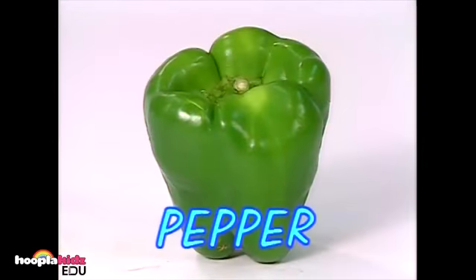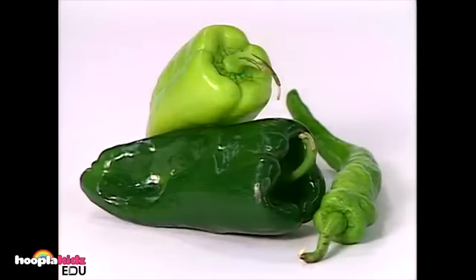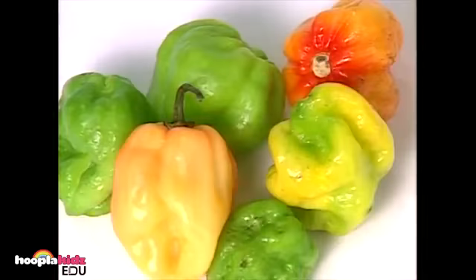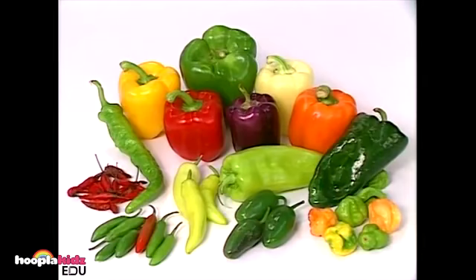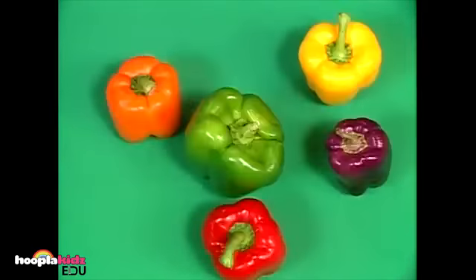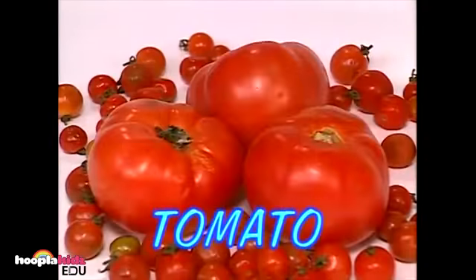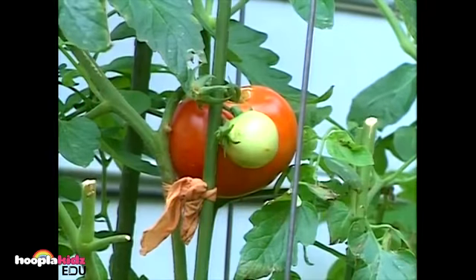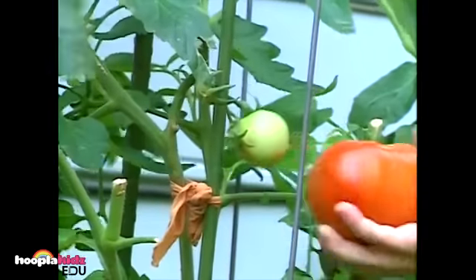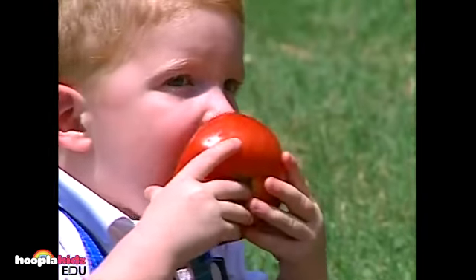This is a green pepper, but peppers grow in all different colors. Some peppers are sweet and some are hot. Be careful — some peppers are hot and spicy. Tomatoes can be little or big. Tomatoes grow on a plant, and when they are ripe, you can pick them. He sure does love tomatoes.